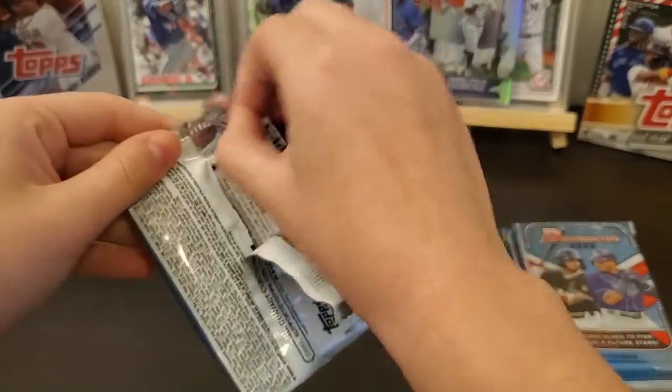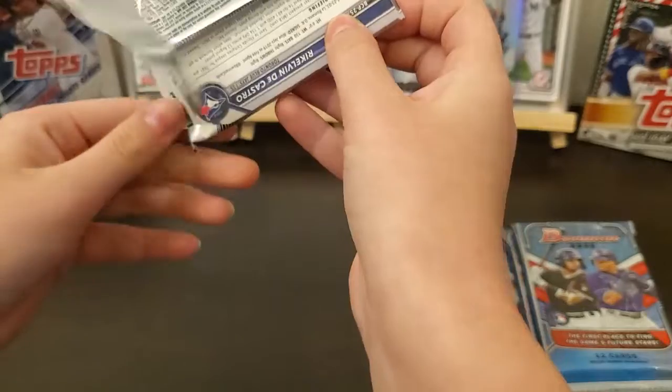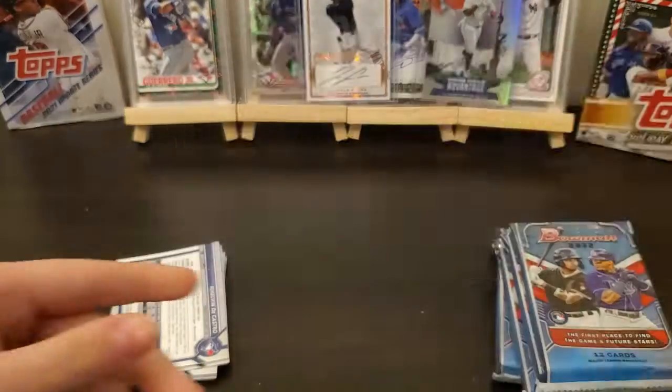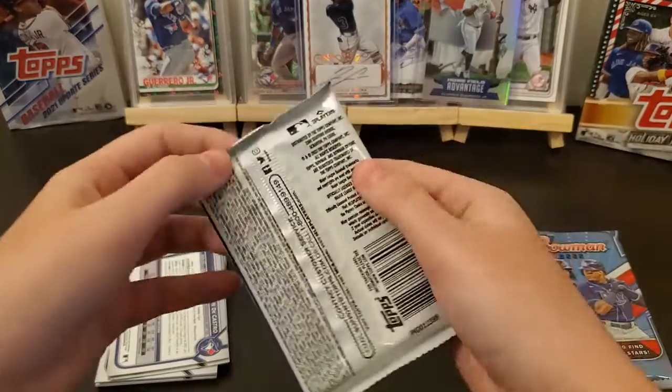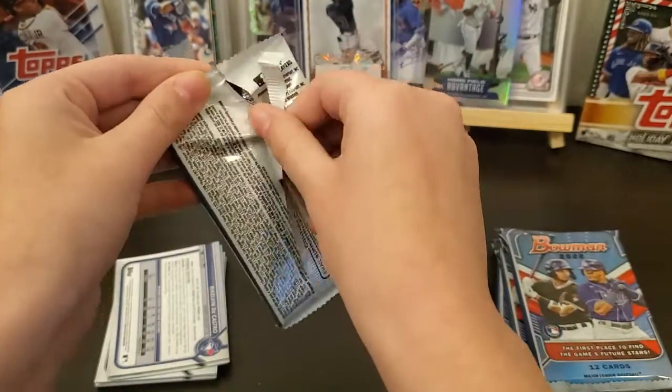The first few cards are going to be rookies, and then probably an insert in the middle, and then on the back is going to have your firsts and your chromes.